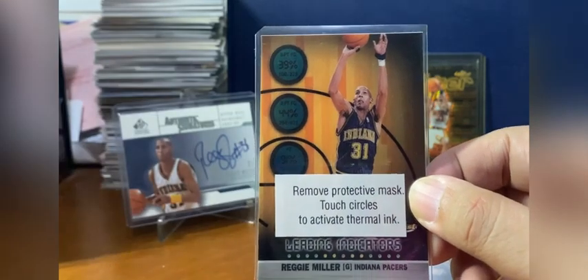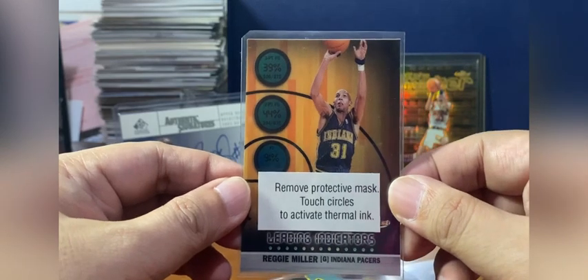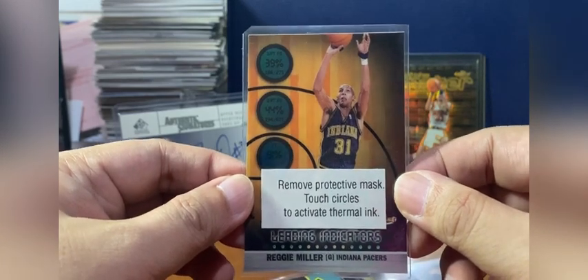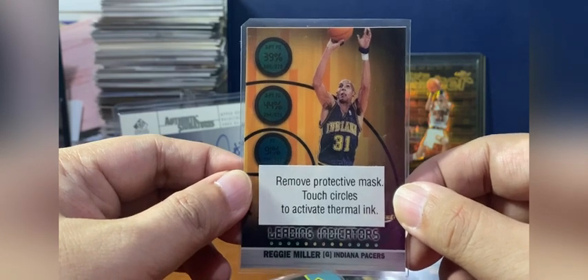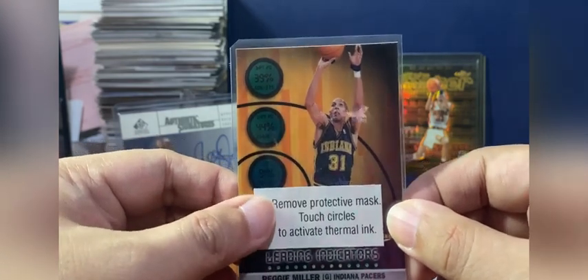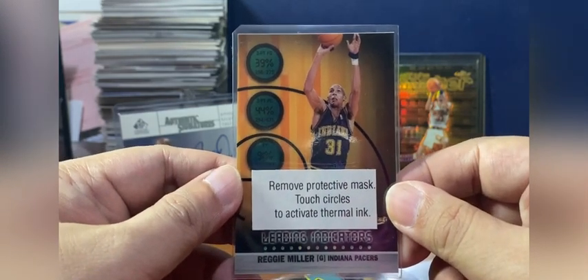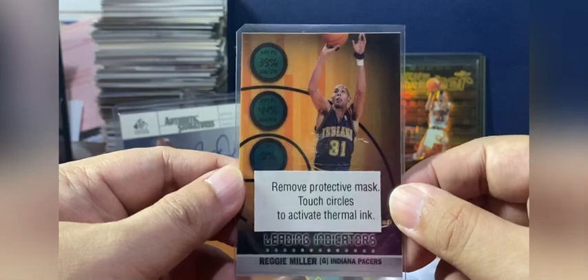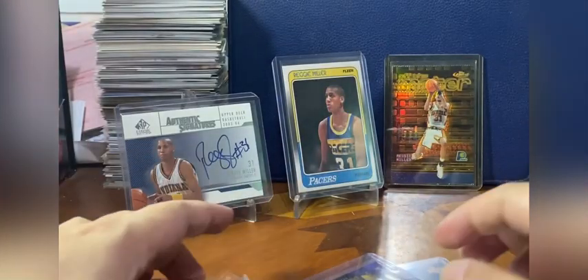I feel nostalgic seeing these cards, especially this kind, because they're so unique. I haven't seen any manufacturer make a card this unique since after the 90s, to be honest. Panini, Upper Deck — they haven't really done anything unique except for autographs. That thermal ink card is very cheap but I just wanted to show it off.